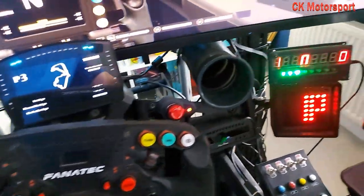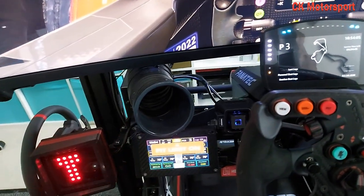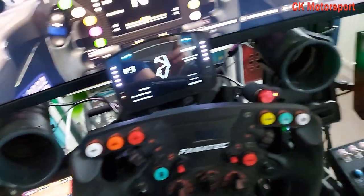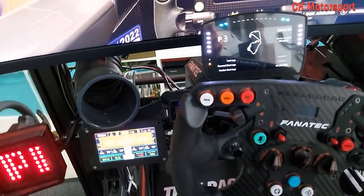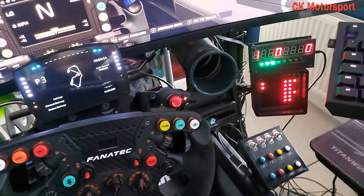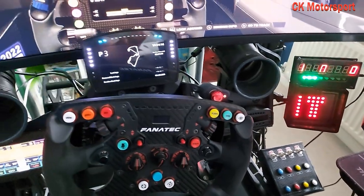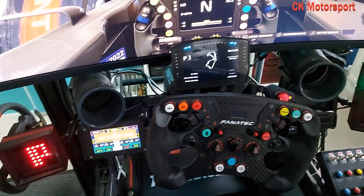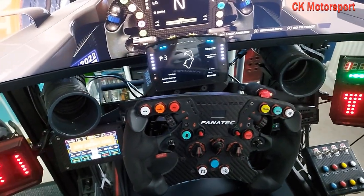I still need to do a video on these - as you can see these two wings that I have here show me various things. The main thing they're showing me is if I've got a car to my left or right when I'm on track. They also tell me what gear I'm in, et cetera - really, really nice. I think they're £90 for a pair and so easy to set up on Arduino. They just work through SimHub.